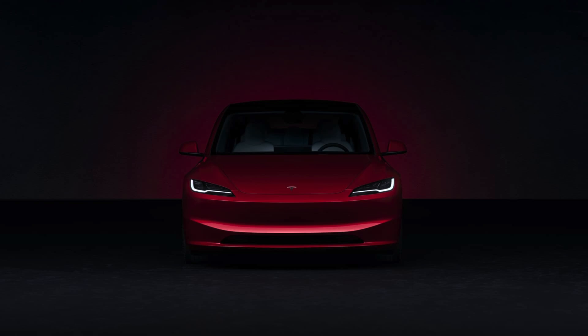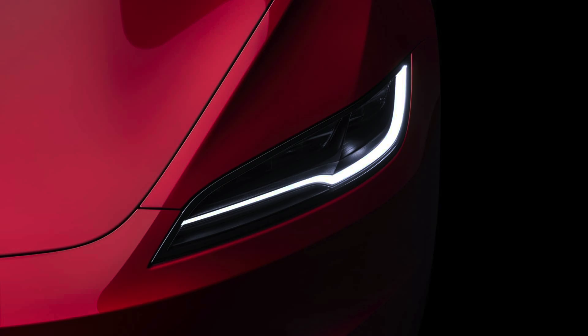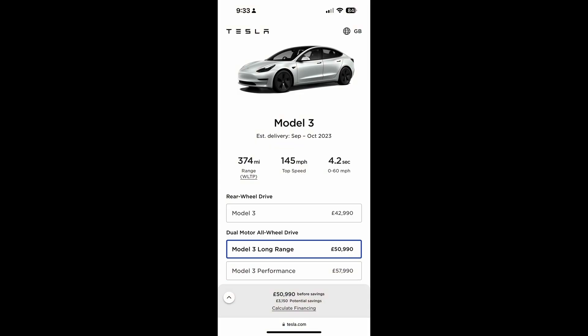There's been a lot of misinformation about the new Highland Tesla Model 3. Here is what has actually changed with the Highland Model 3 versus the Model 3 that is currently being sold today.